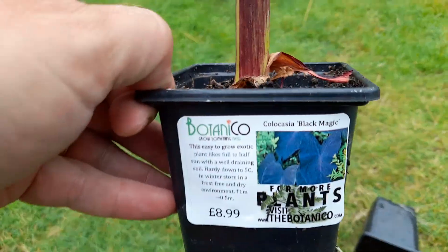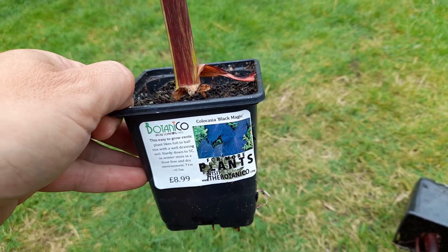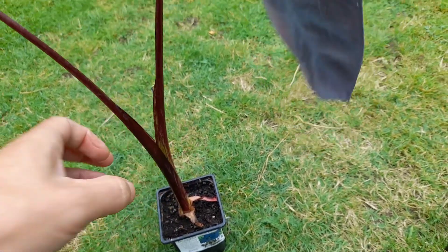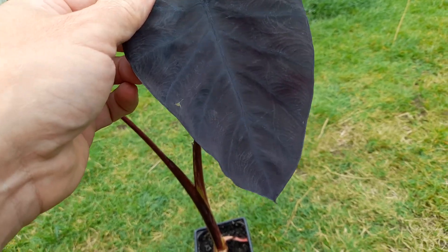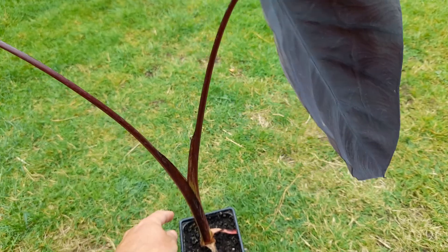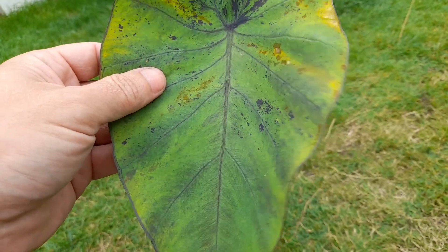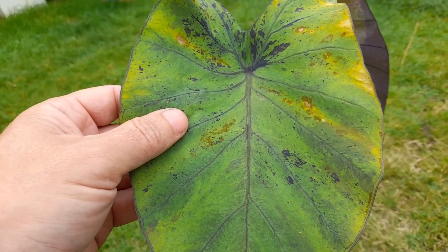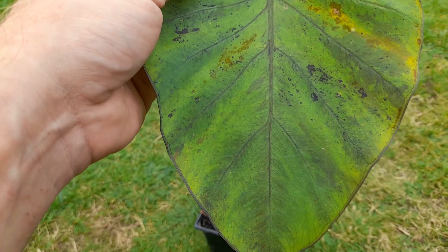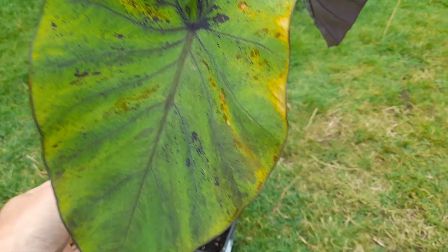So we've got this Colocasia black magic — I wanted to get another one anyway and had already picked one up. This one caught my eye. You can see more or less a classic black magic leaf here, with a little bit of green still in the corner. Looking at the next leaf though — they normally come out green then fade to a really dark red-burgundy-stroke-black, but this one has only got a few specs. It looks like a mojito Colocasia with a speckled effect, so that's a bit different. I thought I'd have that for $8.99.